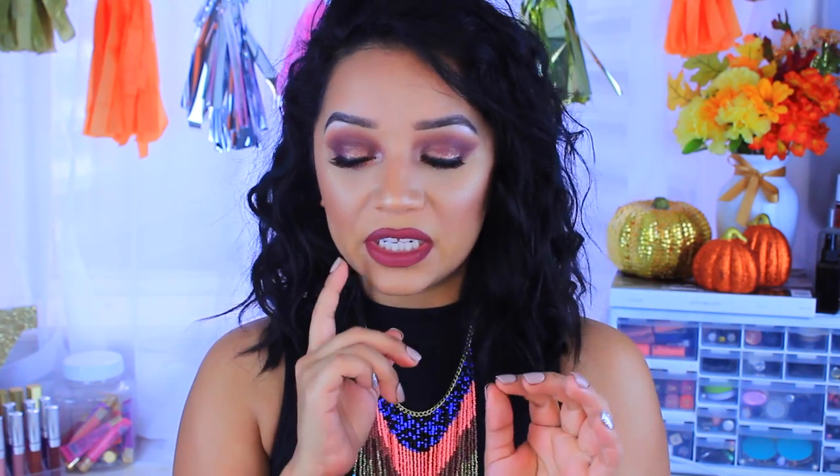That is it for my September favorites! I know it was a little random and scattered, but these are the things I honestly loved all month and will continue to use. As always, let me know what your favorite products were for September — you know I'm always hunting for new products. Thank you guys so much for watching, don't forget to subscribe to my channel if you haven't, and I'll see you guys in my next video. Bye!